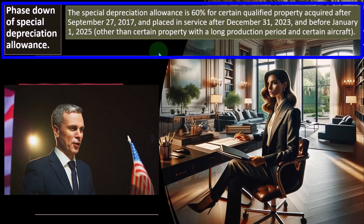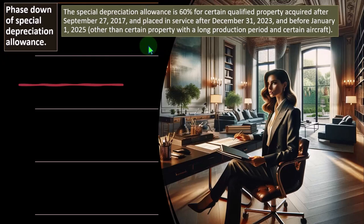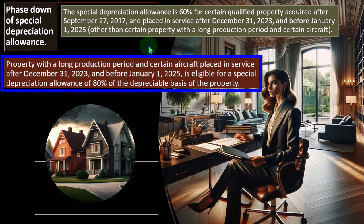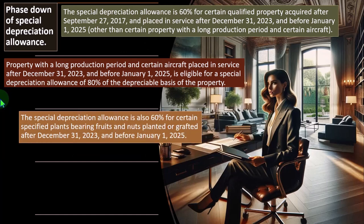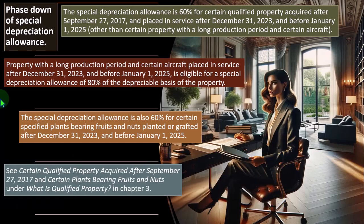Property with a long production period and certain aircraft placed in service after December 31, 2023 and before January 1, 2025 is eligible for a special depreciation allowance of 80% of depreciable basis. The special depreciation allowance is also 60% for certain specified plants bearing fruits and nuts planted or grafted after December 31, 2023 and before January 1, 2025. See certain qualified property acquired after September 27, 2017 and certain plants bearing fruits and nuts under what is qualified property in Chapter 3.